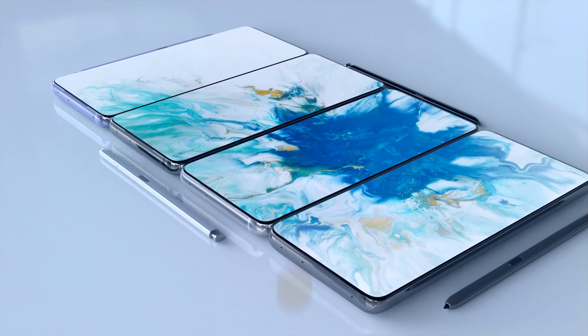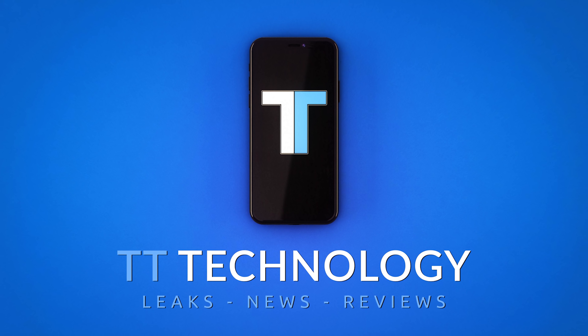The Samsung Galaxy S21 Plus and the S21 Ultra have finally been revealed, and I'll be sharing the details right after this.